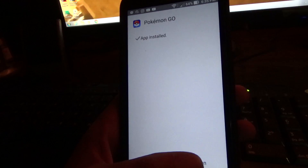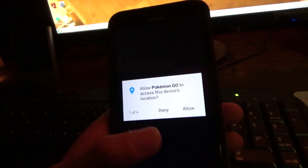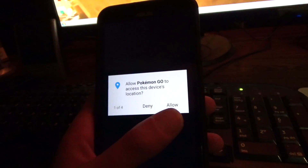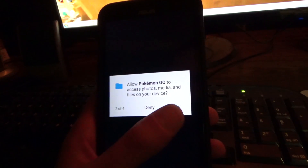So let me try opening the app. I had to try doing it through an APK source. So 'Allow Pokemon Go to access this device?' Yes.